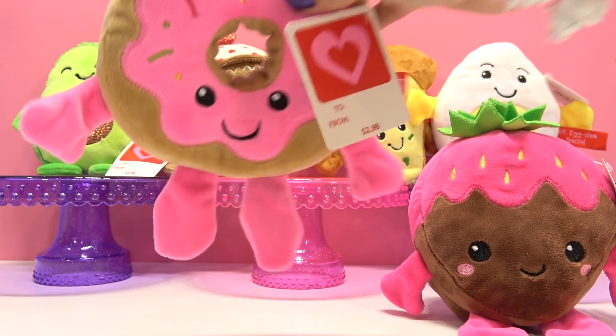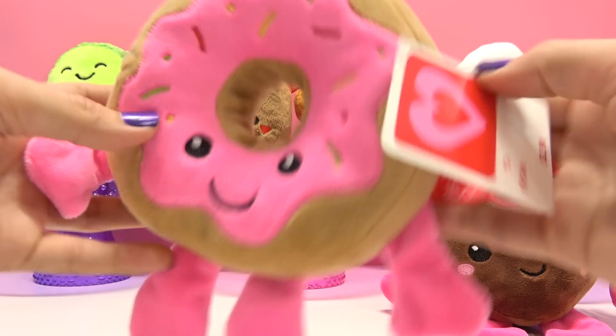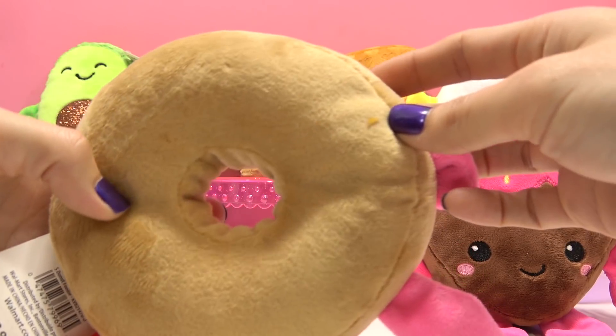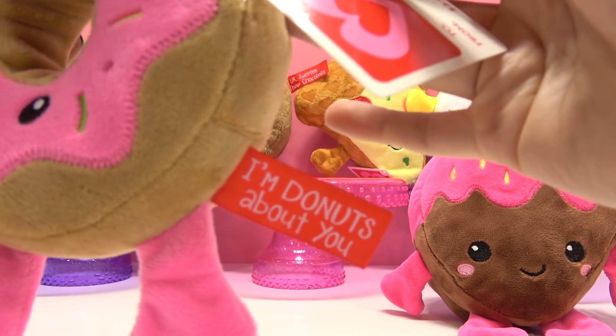Next up is our little donut! It's got pink frosting and some sprinkles. And she says, "I'm donuts about you!"